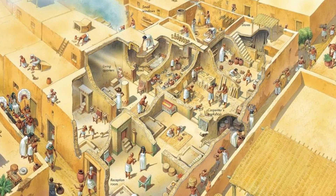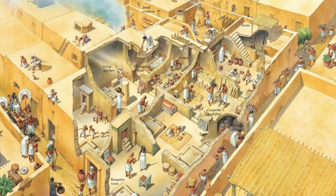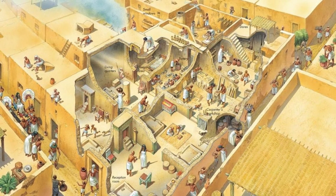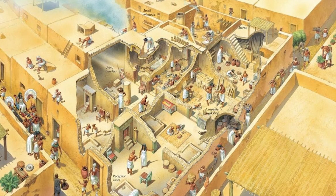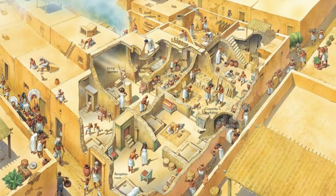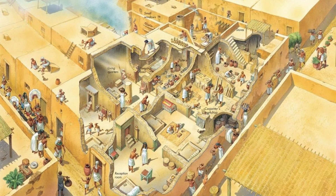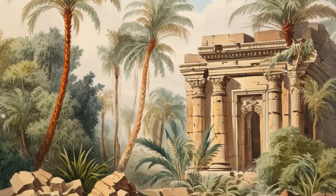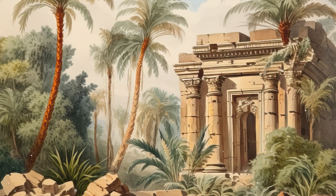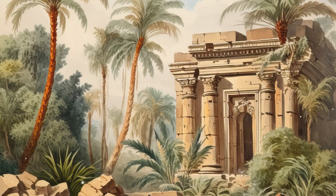Over time, these buildings became dilapidated and the stately monuments we may imagine became a part of small villages. These temples housed people who cooked, washed, discarded rubbish, and so on, creating a sort of homeless camp. It was impossible for Egyptians of later periods to maintain all the Old Kingdom monuments, and most of them were deserted.